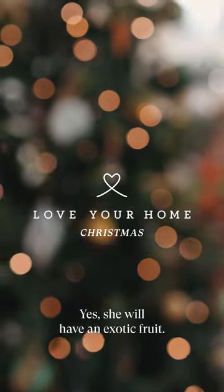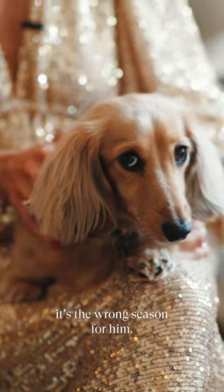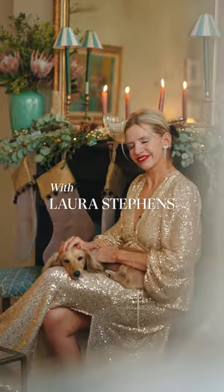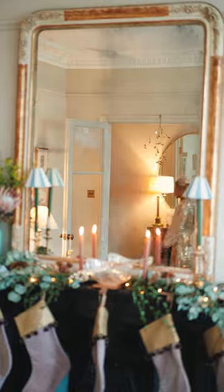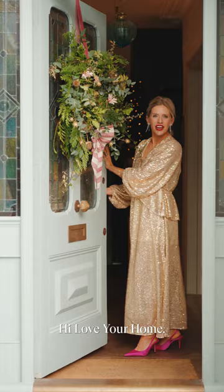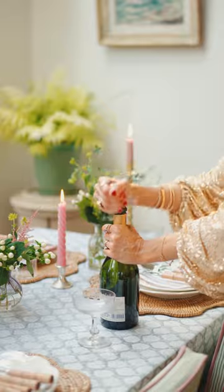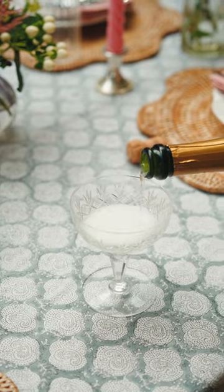She will have an exotic fruit over. Father Christmas doesn't do mangoes — it's the wrong season for him. I love your home. Come in and join me for Christmas. Cheers.